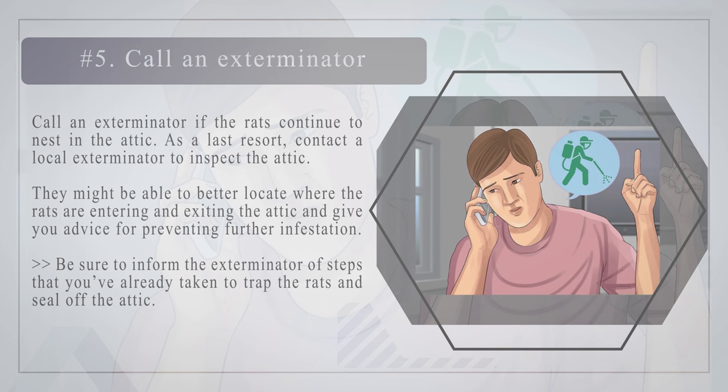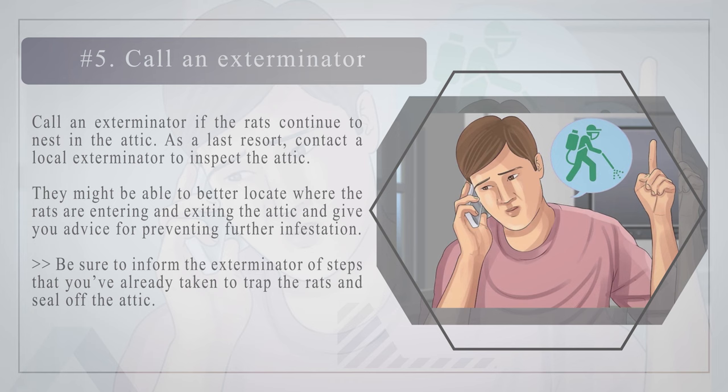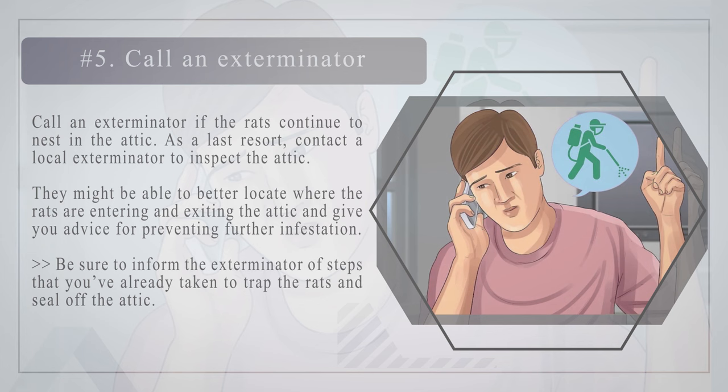Number five — call an exterminator if the rats continue to nest in the attic. As a last resort, contact a local exterminator to inspect the attic. They might be able to better locate where the rats are entering and exiting, and give you advice for preventing further infestation. Be sure to inform the exterminator of the steps you've already taken to trap the rats and seal off the attic.